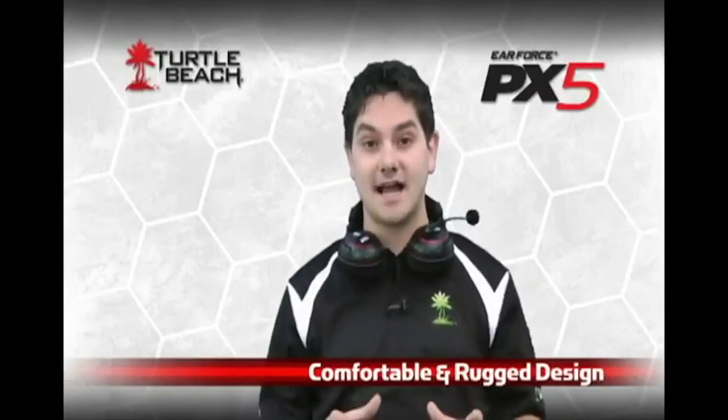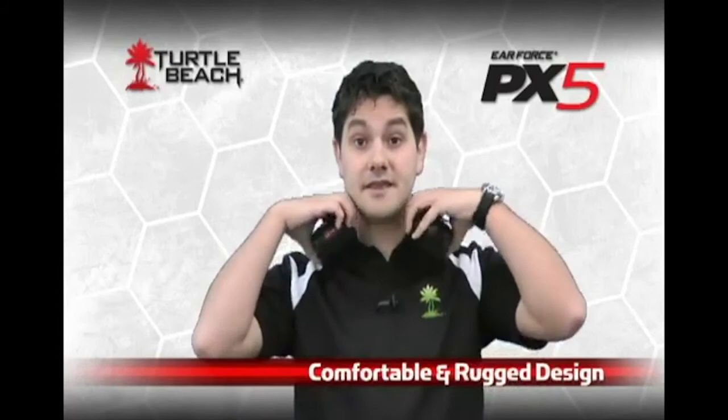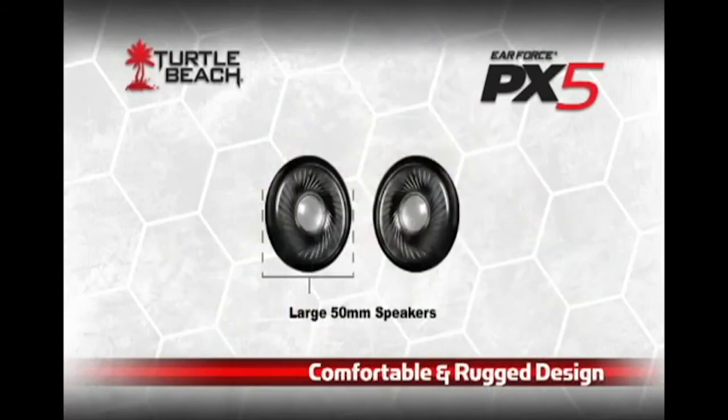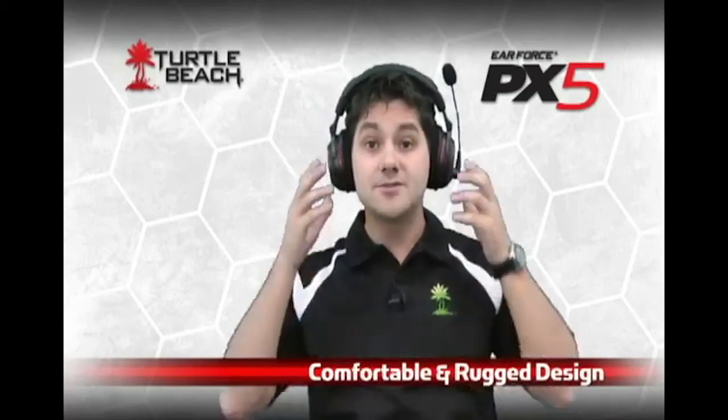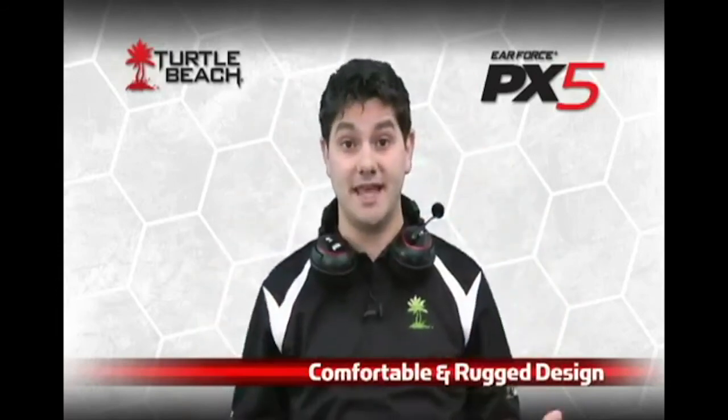In addition to this amazing technology, the PX5 is built for comfort and ruggedness. The ear cups are oversized to fit comfortably around your ears. Large 50mm speakers provide super deep bass and crystal clear highs. The ear cups also twist 90 degrees so you can comfortably wear them on your shoulders between gaming sessions.